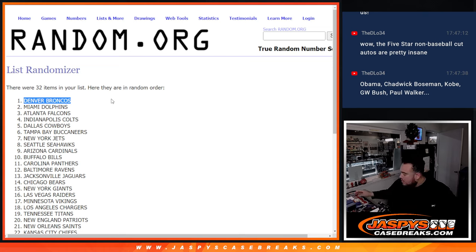There you go guys! Again, love to run back another one if you guys want — the next one is in the store at JaspesCaseBreaks.com.